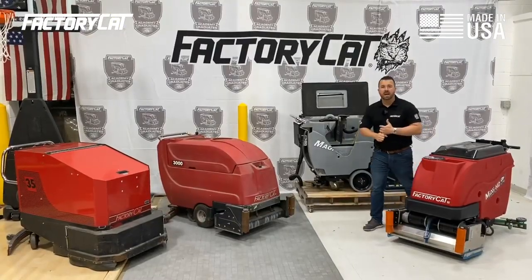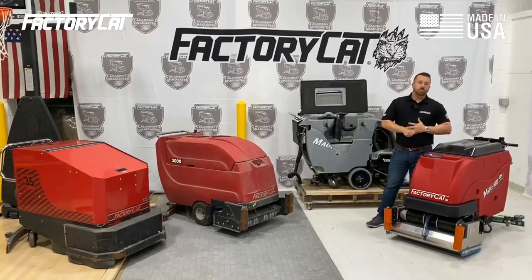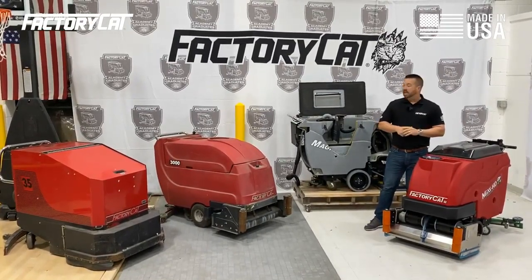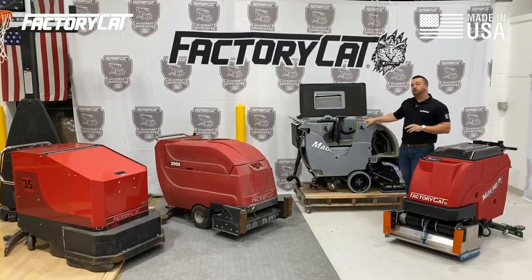That gave you unparalleled access to your batteries, your scrub deck, your actuator, vacuum motor, and all the core components on the machine. It was a fan favorite that was in production for almost a decade.